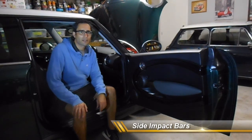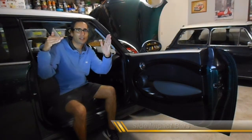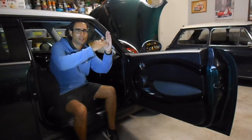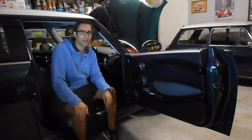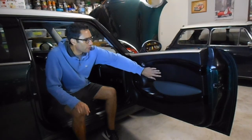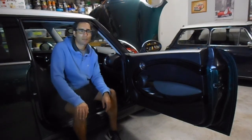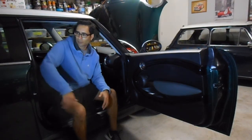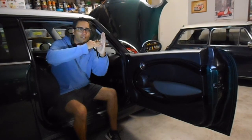There may also be impacts from the side of the vehicle — for example, running a red light and being hit from the side. To protect against this, manufacturers install side impact bars. Inside the door cavity, there is a bar of metal reinforcement, and also in the rear side panel. This prevents or reduces the amount of crumpling to the shell of the vehicle when another vehicle hits directly from the side.